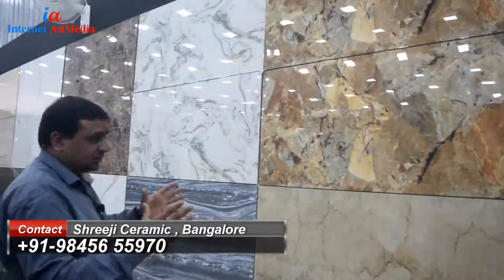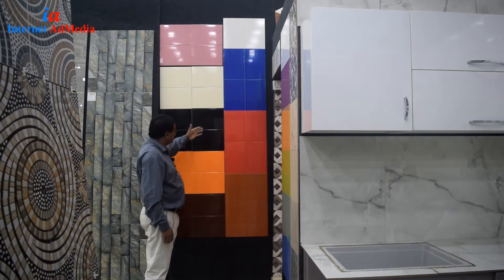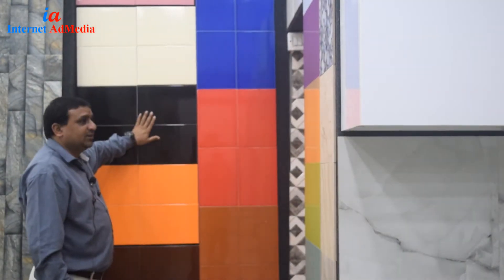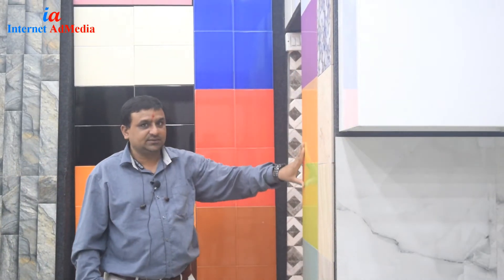This is a fascia color — you can see different colors: orange, red, black, all types. In all sizes, this is 18 by 12 size. You will get a fascia color, you can see it.